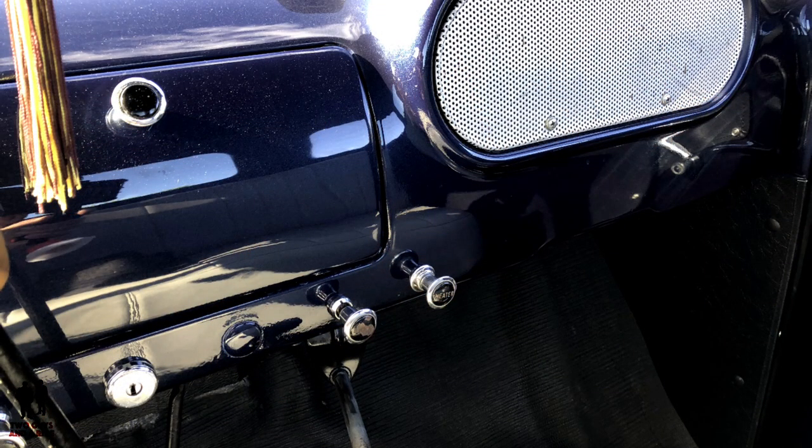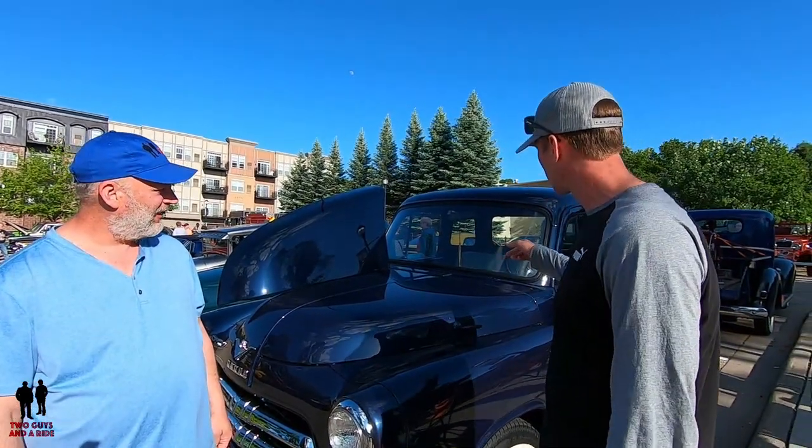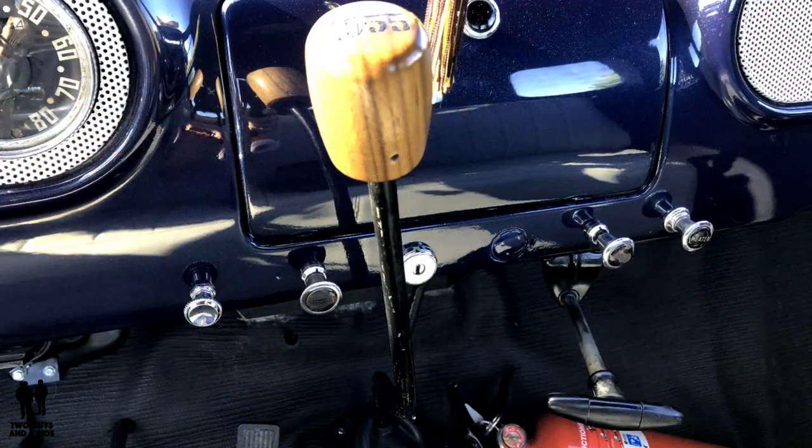On the interior, the colors and fabrics were all chosen by his wife. One thing he learned as a young married man: get your wife to buy into the project so she'll support it. She picked the paint, the interior color, and the walnut shift knob — which she also had engraved with '1955' through Etsy.